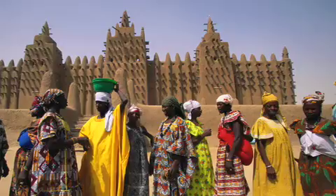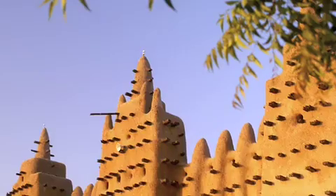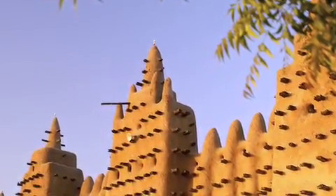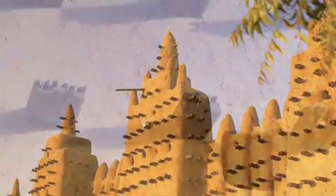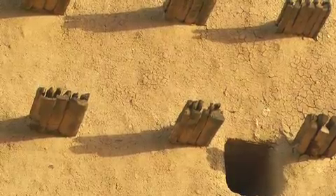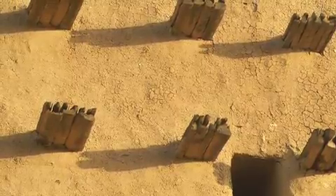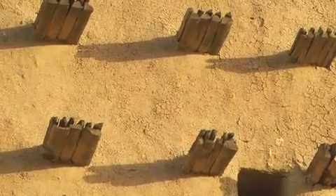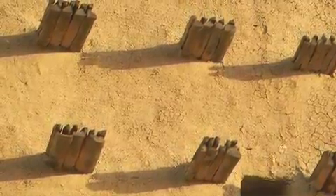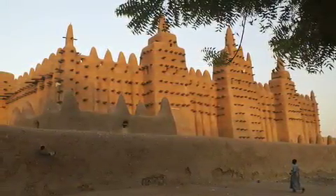The festival is called the Fête de Crépissage, which means the Festival of Plastering. The plasterers climb up on those little peg-like protrusions you see on the building — those aren't just decorations, they actually work as scaffolding. They climb up and get covered in dirty plaster. We need to get Mike Rowe down here — that'd be just his thing.